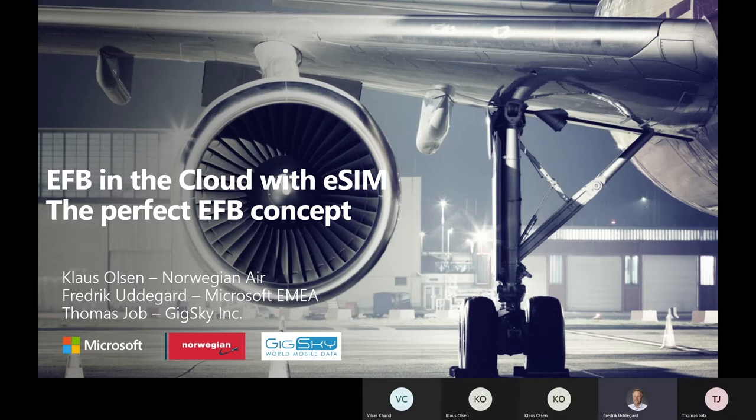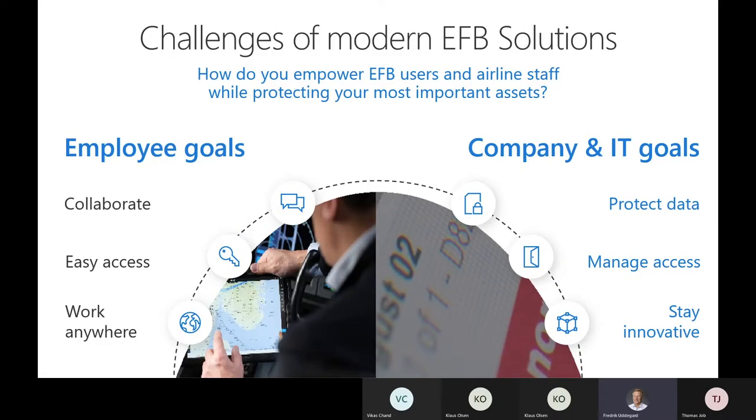I'm Freddy Kudegaard, and I'm an industry expert at Microsoft in EMEA. I'm going to share a little bit of what we see from the industry side and from Microsoft's side when it comes to EFB solutions, airline solutions, and collaboration in the airline and airport industry.